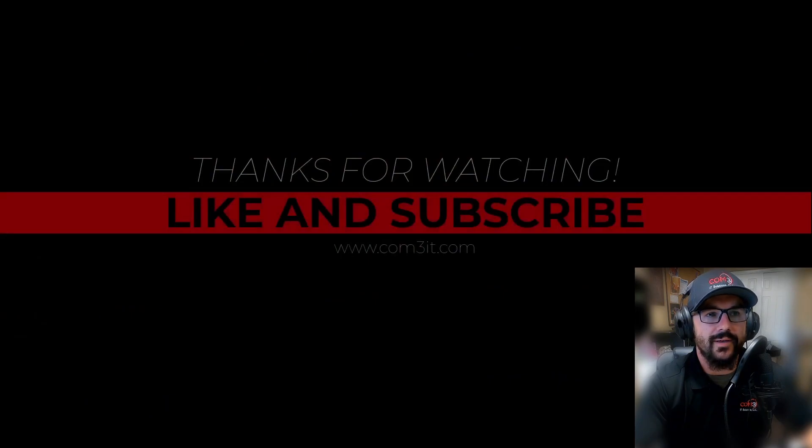This has been your Crypto Minute. This is not financial advice, so please make sure you do your due diligence before investing. Please like, subscribe, and comment on any one of our videos to be entered into that $100 crypto giveaway. Thanks again, have a great day!